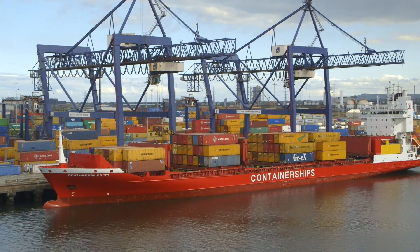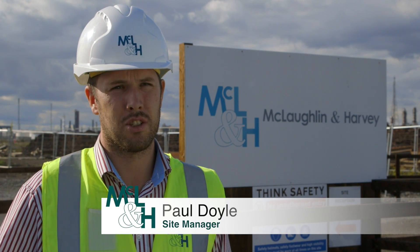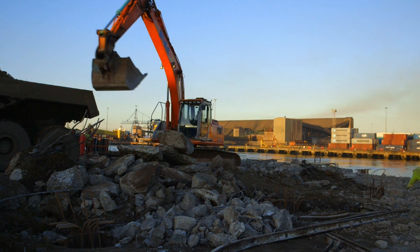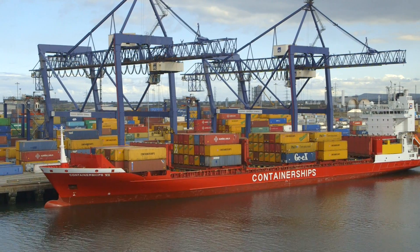The main works involve reconstructing 300 metres of an existing quay. The existing quay is an open pile structure and we have the complexity of demolishing that quay as well as constructing the new one while keeping the docks fully operational at the same time.